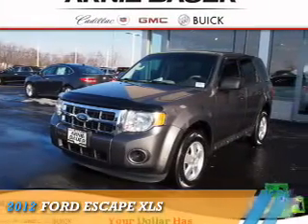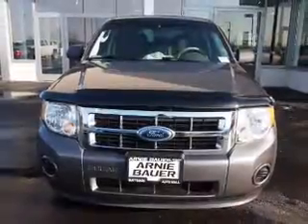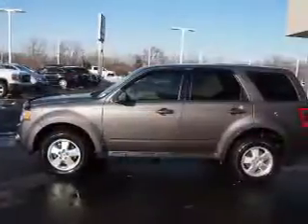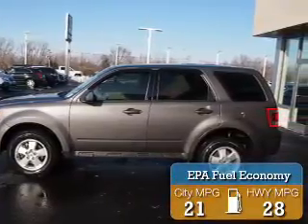Presenting the 2012 Ford Escape. It's powered by front-wheel drive, a 2.5-liter four-cylinder engine, and an automatic transmission. Great fuel efficiency saves you money by requiring fewer trips to the gas station.